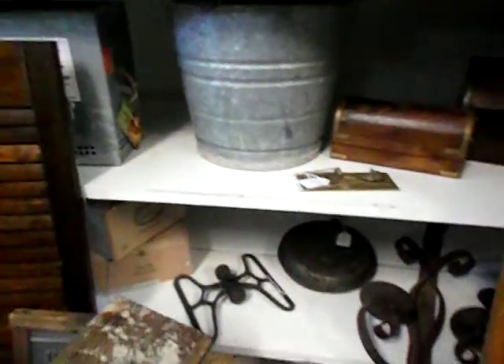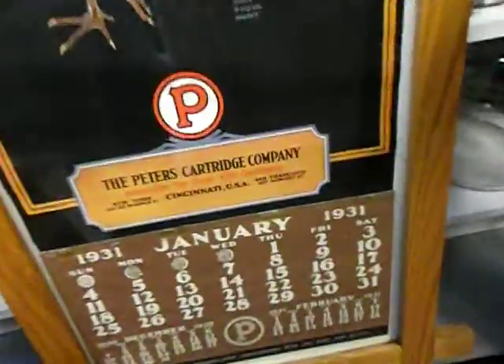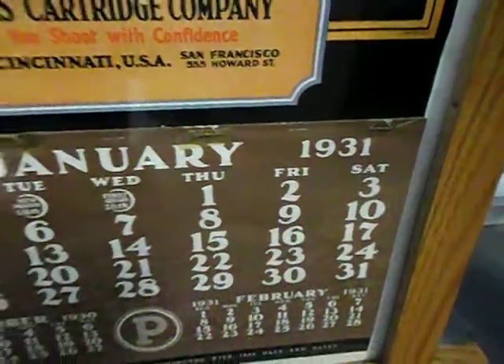A metal bucket — I can't find a metal bucket anywhere except here. That's an old calendar, 1931. Look at that. It looks original.